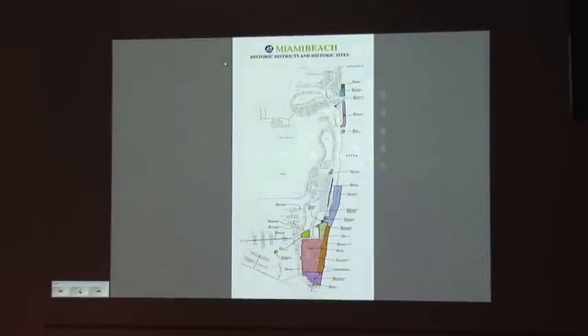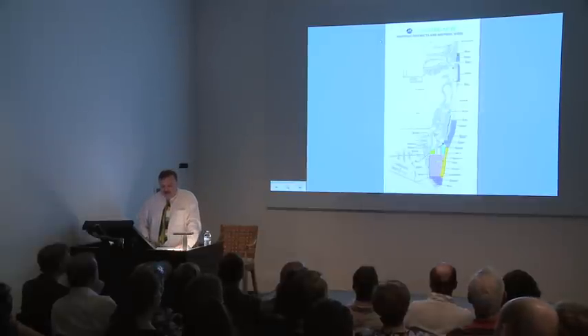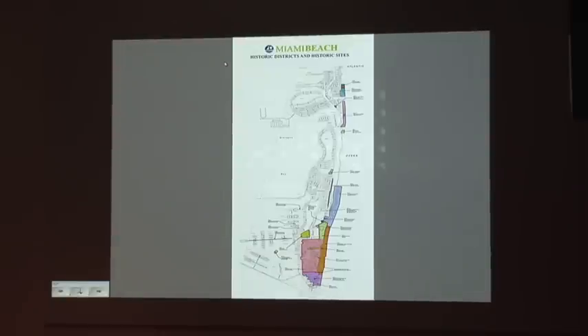Miami Beach has 12 locally protected historic districts, which you can see here on this map, and even among them, four are the more prestigious National Register districts. The city has recently added four of its districts as protecting the mid-century modern buildings, or Miami Modern, which we know now worldwide as MIMO.